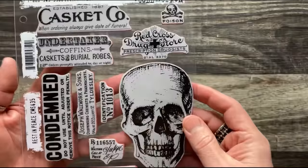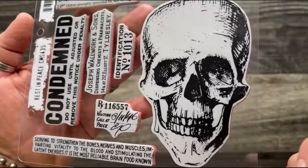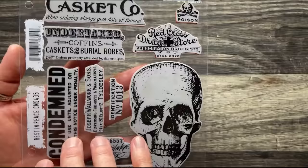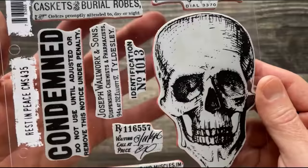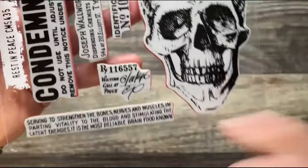This first set is called Rest in Peace, really inspired by a very cool skull sketch. He's got a nice smile — not super creepy, but definitely cool. It's paired with a lot of ephemera, inspired by vintage pieces — maybe a receipt from an undertaker with coffins and burial robes, or an old apothecary or pharmacy label. Just really random things I like to pair together.